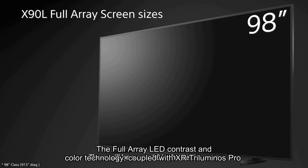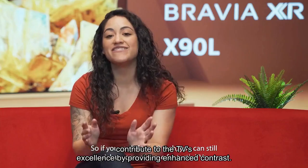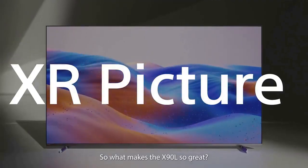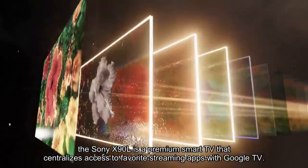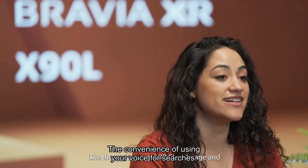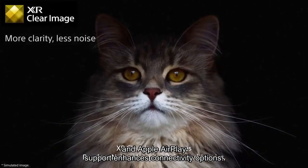The full-array LED contrast and color technology, coupled with XR Triluminos Pro, contribute to the TV's excellence by providing enhanced contrast with high-peak brightness and billions of accurate colors, all seamlessly controlled by full-array LED backlight technology. Beyond its exceptional picture quality, the Sony X90L is a premium smart TV that centralizes access to favorite streaming apps with Google TV. The convenience of using your voice for searches and inquiries via Google Assistant adds to the overall user-friendly experience, and Apple AirPlay support enhances connectivity options.